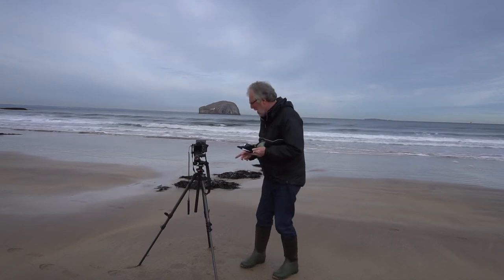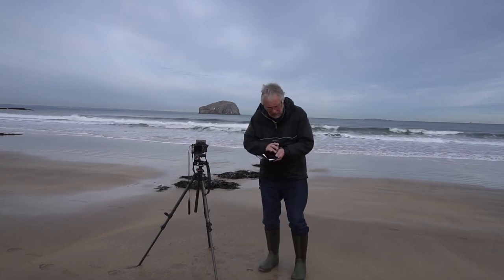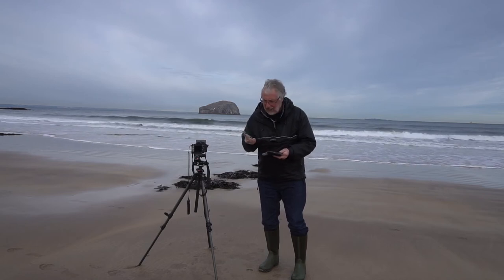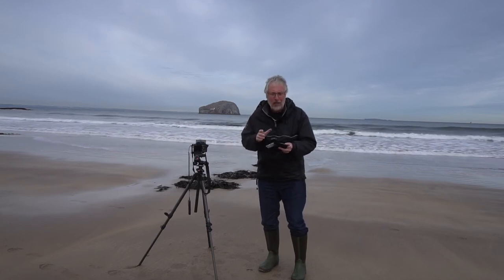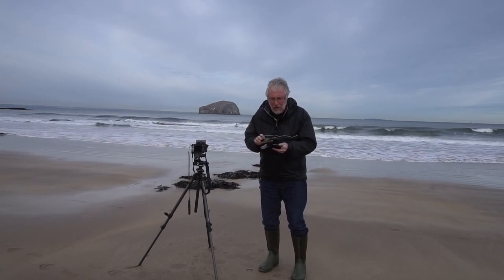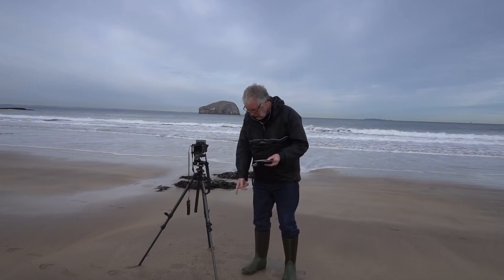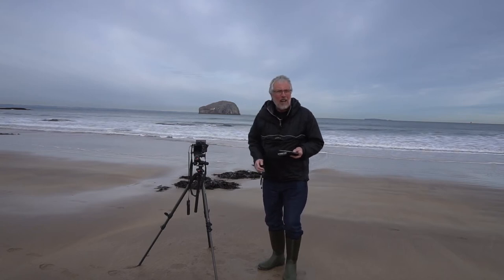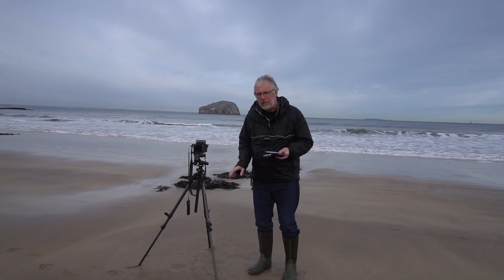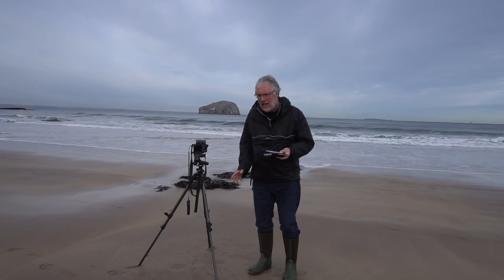A tip I learned from Thomas Heaton is to use discs. This one here is one my wife used to have when she was learning Gaelic. If you get any discs with your photography magazines and you've finished with them, it's a good idea to put them under the feet of your tripod — it keeps it rock steady. It's obviously much better if you can get solid ground, but this should hopefully be okay for the 15 seconds we're using.